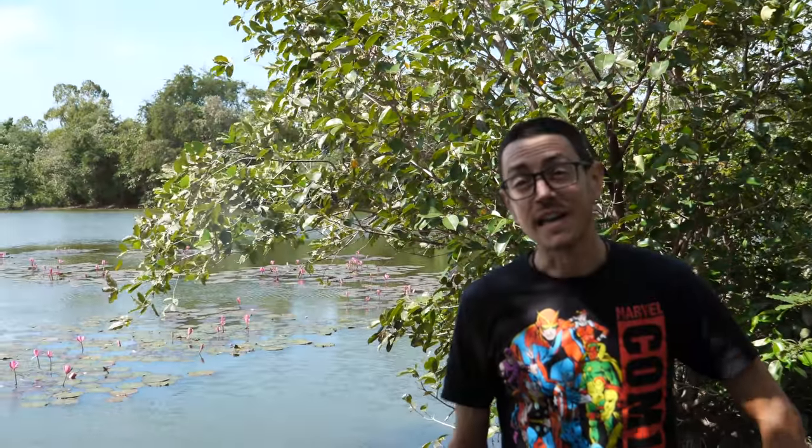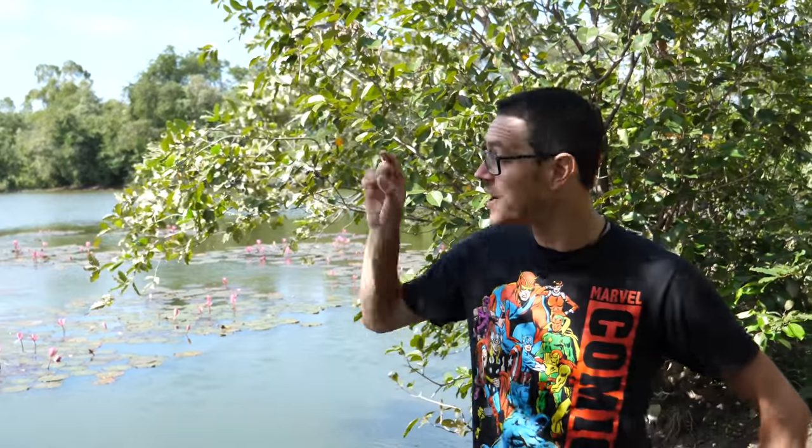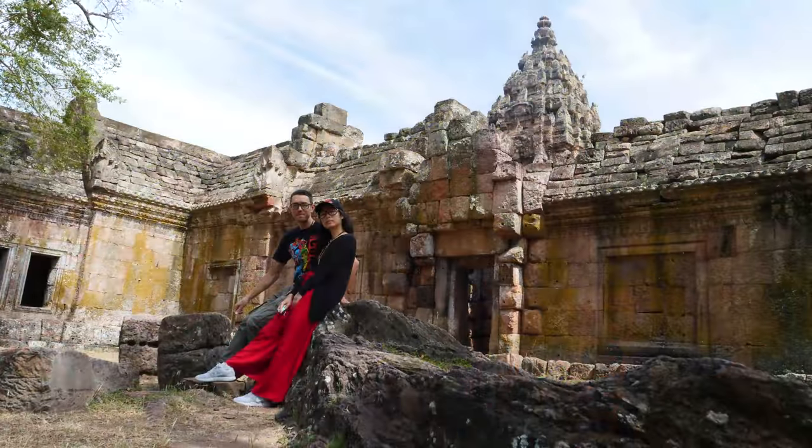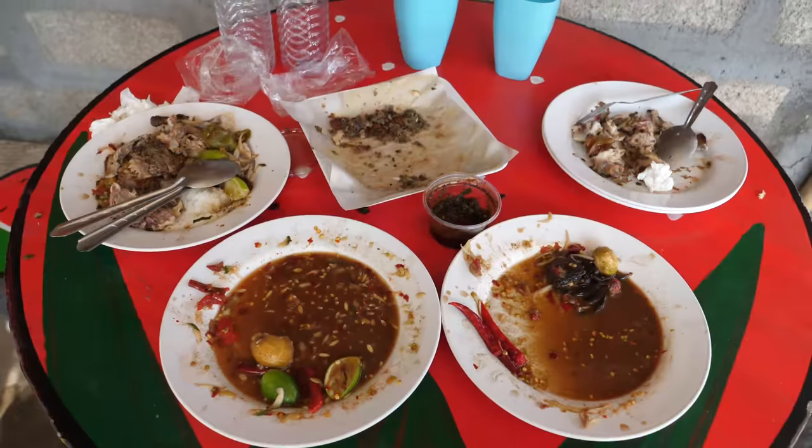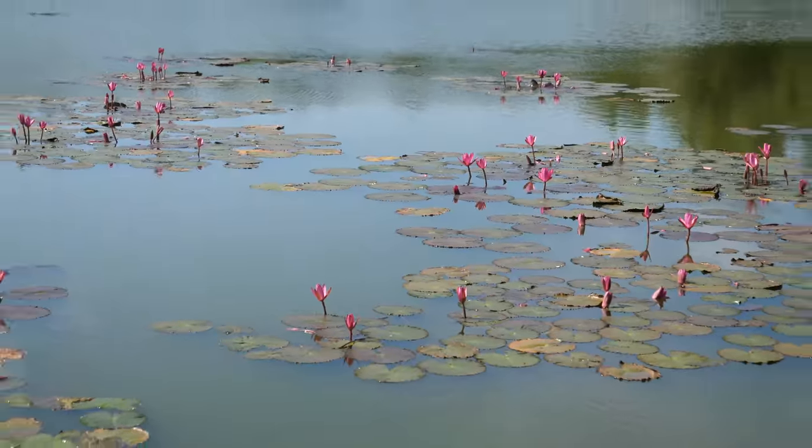Hey everyone, welcome to today's video. We are in Buriram, which is all the way in the south of Isan. Right there is the border with Cambodia, and we are not far from Khao Phanom Rung, which is an ancient Khmer temple — they've built a castle on top of the mountain. It has a great view. We also want to try to find just one super local recipe, one special dish you can only eat here. Lee and I are just taking a trip, exploring what we find along the way. I hope you are having a great day — let's go explore Buriram.